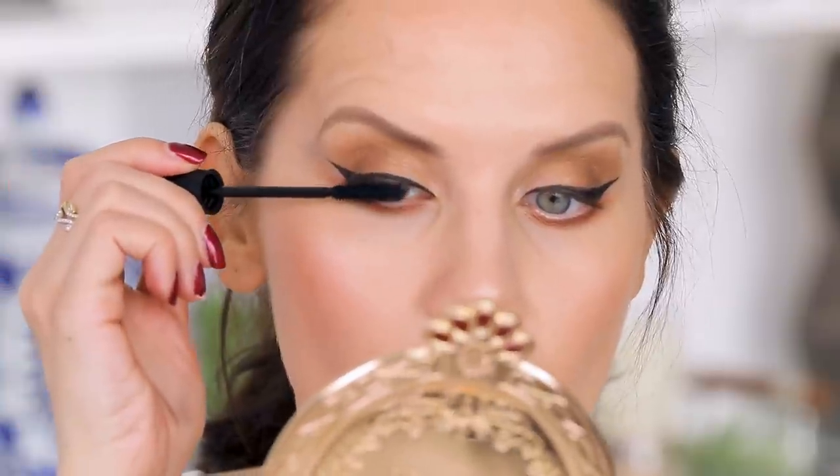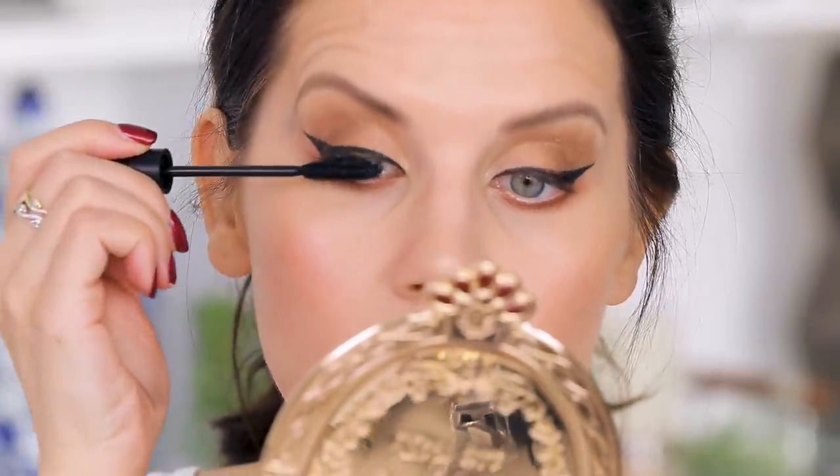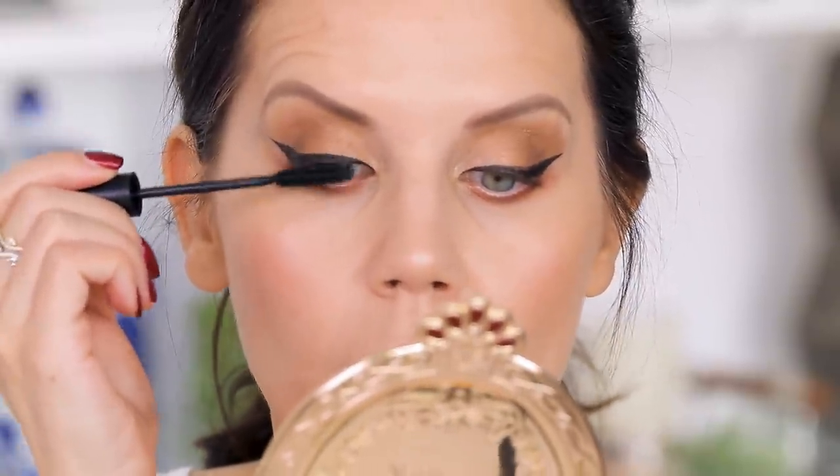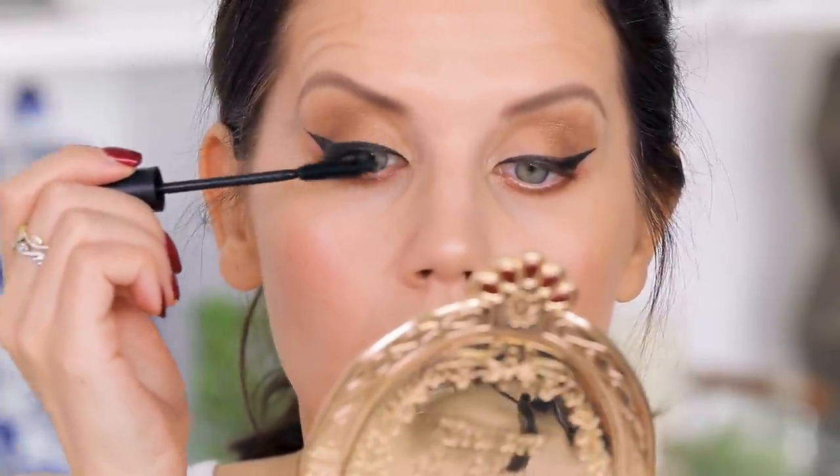The liner went on pretty well, but it was a little tough to work with because it dries so fast. On the plus side, it dries down really rich in color and very matte, which I personally love. Not my new fave by any means, but if you're in a pinch and want a liner that gets the job done, this is great. Also — I'm not really into winged liner anymore. I don't know when that changed.